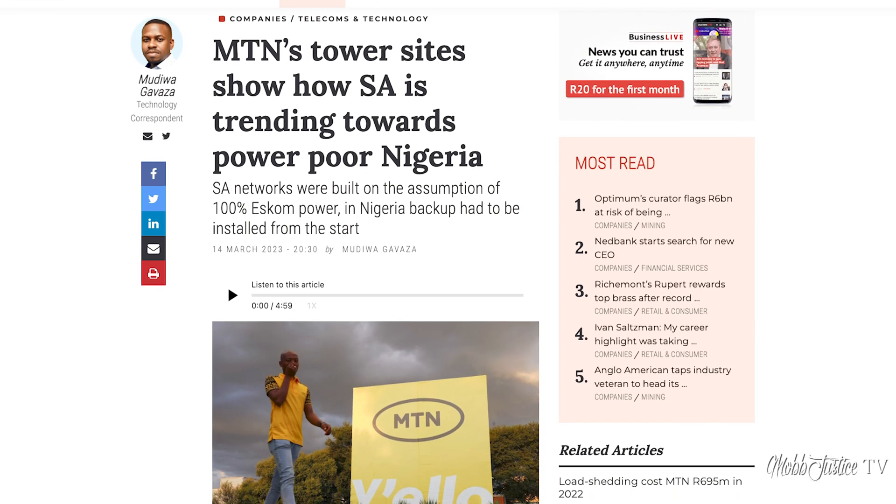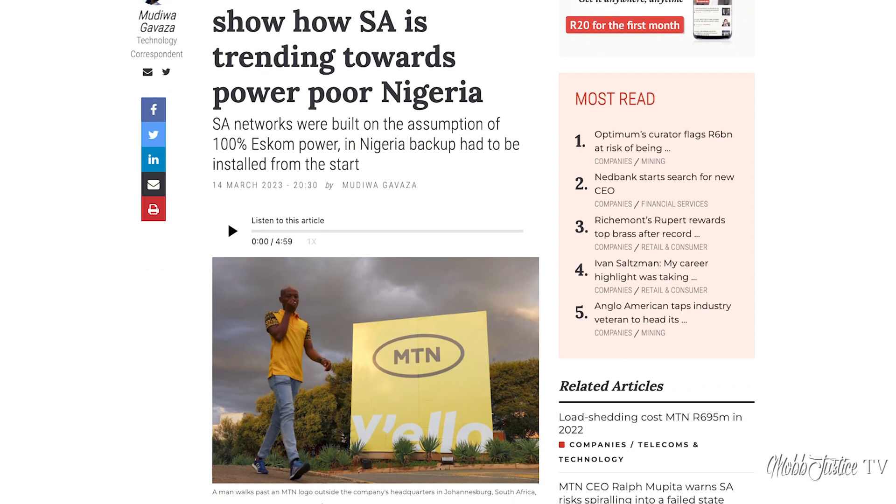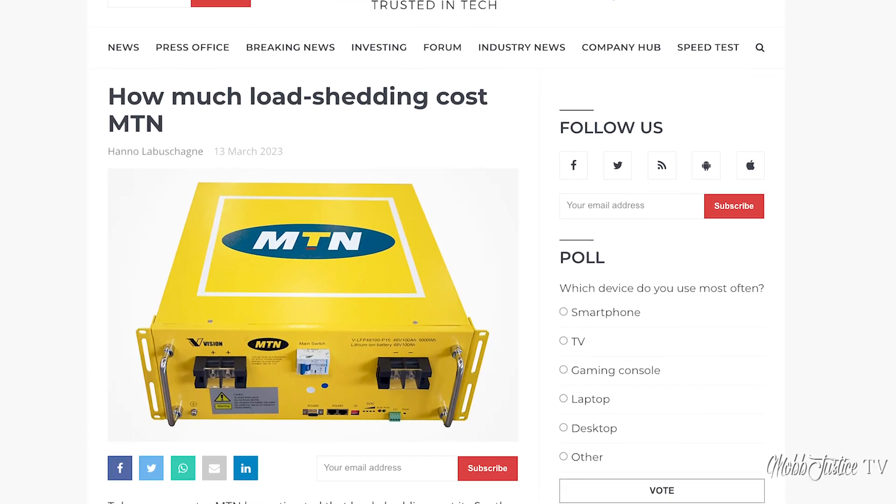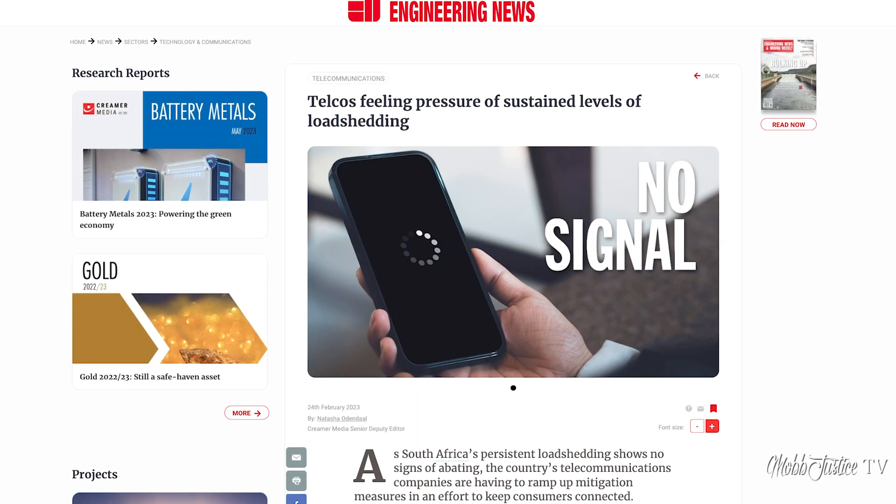Contrast that to a country like Nigeria, where the assumption is that you have to provide at least 90–95% of your own power. You build your own power generation as part of the design — generators and batteries are not backup power, they are the power. Unfortunately, things in South Africa have escalated. Back in the day, power outages were not long, they were random and quickly resolved. But as things have escalated, mobile operators have been forced to invest in better and more backup power to keep their networks on during outages.